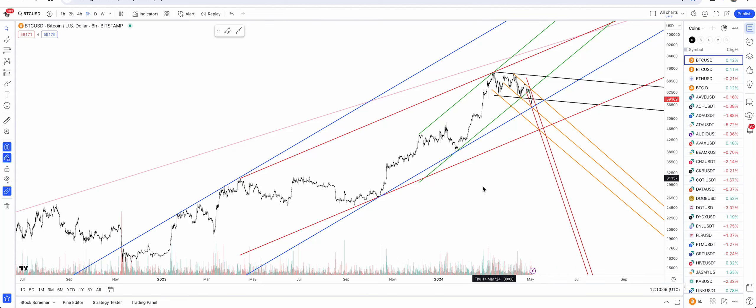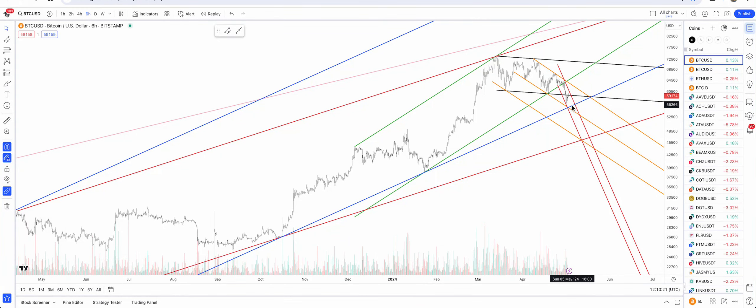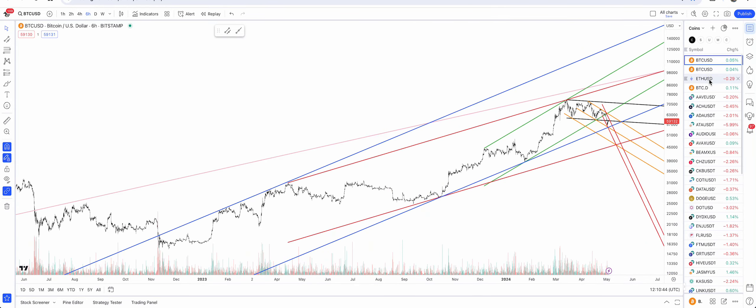If the blue one gets tested at around 55,800-56,000, somewhere there we bounce, and then if it breaks, all the way to the golden plus red double support. It may still happen by the 12th of May if it drops very quickly.